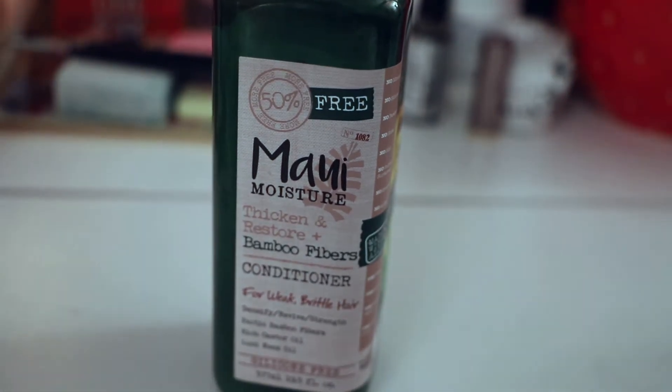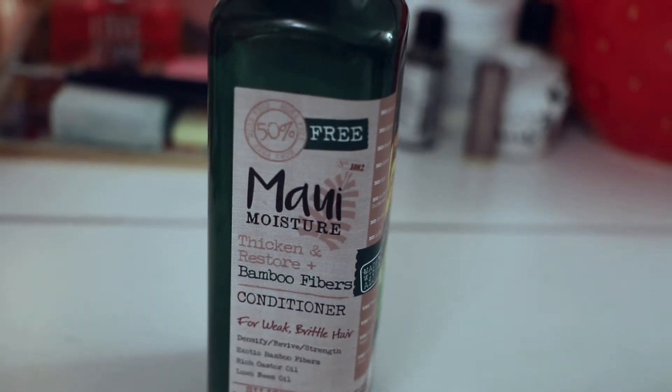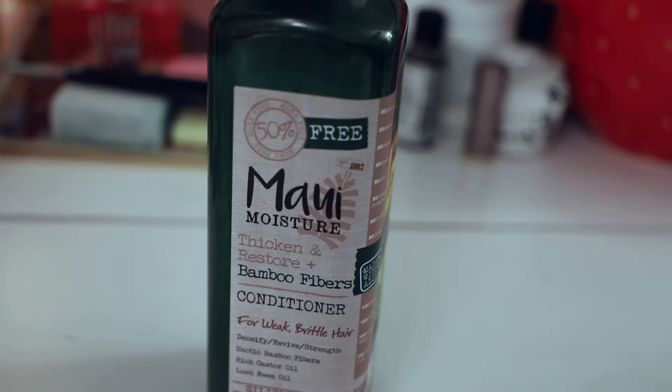I wouldn't say this moisturizes my hair so much it's insane. Their hair masks are a lot more moisturizing, obviously, like any hair mask versus conditioner. But considering it's silicone-free and it's not like a super chemical Olaplex treatment, it's pretty good and it does the job. It absolutely does something — it smells amazing and it hydrates my hair.